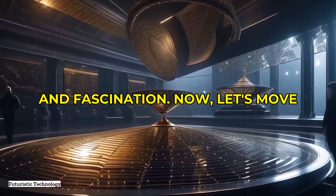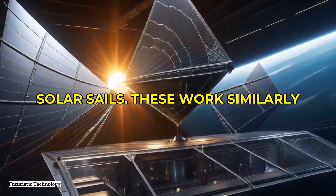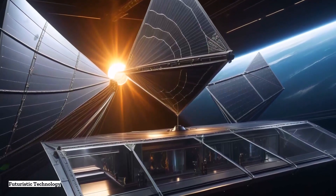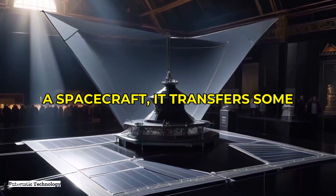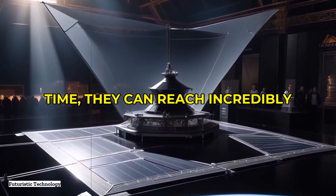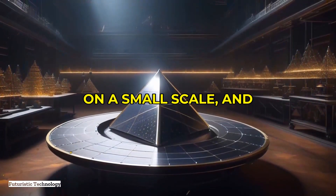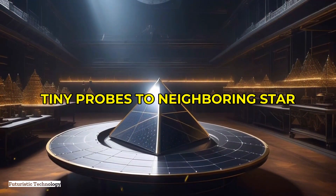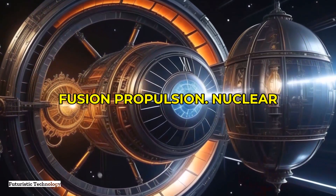Now let's move on to solar sails, a propulsion concept that's been gaining attention. These work similarly to sails on a boat, but instead of wind they are pushed by light, mainly from the sun. Light has momentum, and when it hits the large mirror-like sails of a spacecraft it transfers some of that momentum, propelling the craft forward. Solar sails can accelerate gradually, but given enough time they can reach incredibly high speeds. Japan's IKAROS mission demonstrated this technology on a small scale, and there are ambitious plans like Breakthrough Starshot, which proposes sending tiny probes to neighboring star systems using powerful lasers to push solar sails.